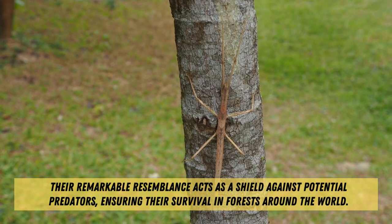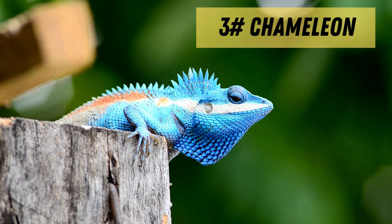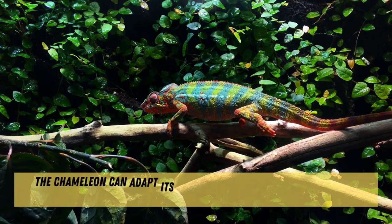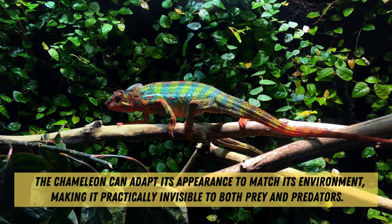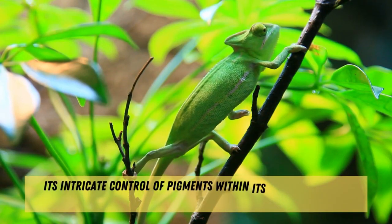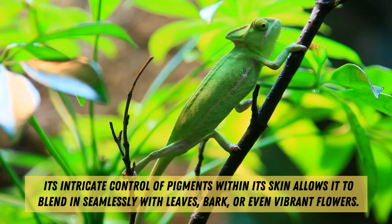And let's not forget the undisputed champion of disguise, the chameleon. Renowned for its ability to change color, the chameleon can adapt its appearance to match its environment, making it practically invisible to both prey and predators. Its intricate control of pigments within its skin allows it to blend in seamlessly with leaves, bark, or even vibrant flowers.